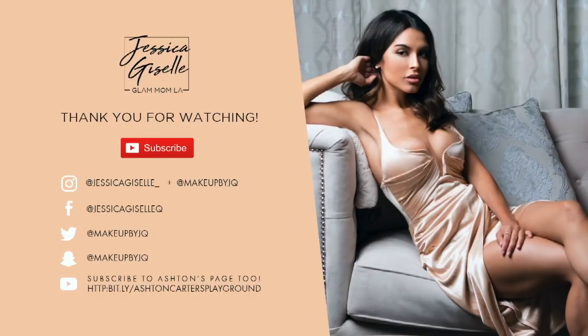So this concludes my nighttime skincare routine. I hope you guys enjoyed this video. Please make sure you subscribe to my channel. Leave any questions, comments, or suggestions down below — I love to hear what you guys have to say. And also make sure you guys follow me on Instagram at JessicaGiselle underscore. Thanks guys.